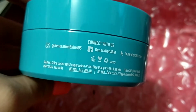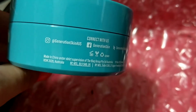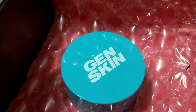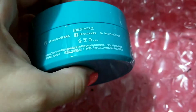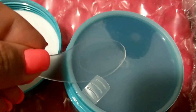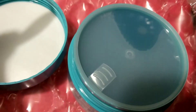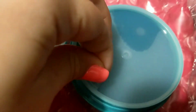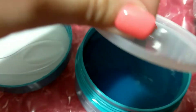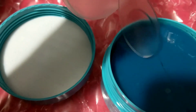Made in China, but it says something Australia-related. If you've used any of these products let me know what you think. Now let's go ahead and open it — I've seen so many people use eye patches and I always wanted to try it, it just looks so cool.